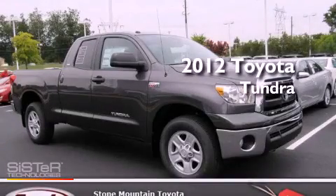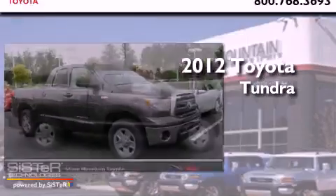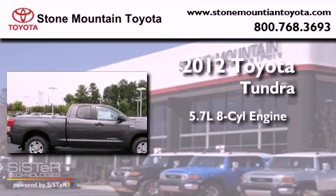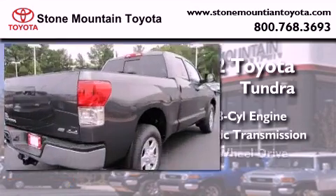This is a brand new 2012 Toyota Tundra. It has a 5.7 liter 8-cylinder engine, an automatic transmission, and 4-wheel drive.